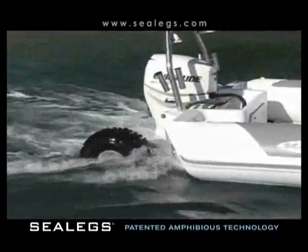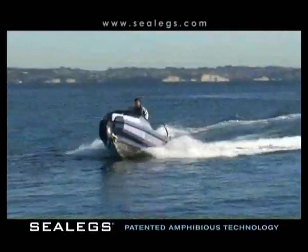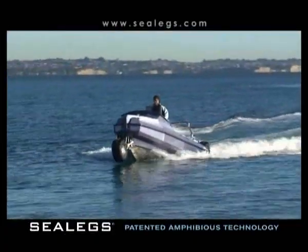Now you can explore coastline without having to queue for a boat ramp, drag the hull up onto a beach, anchor in shallows, or leap off into waist deep water.